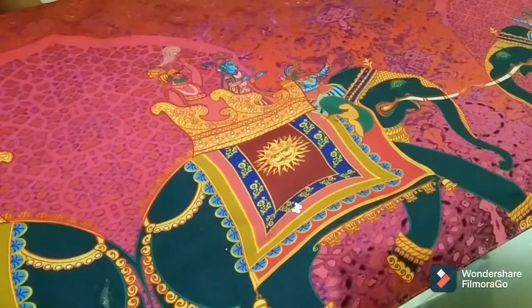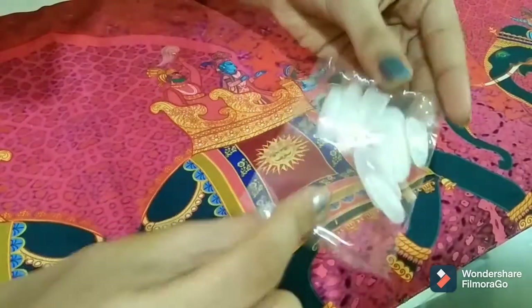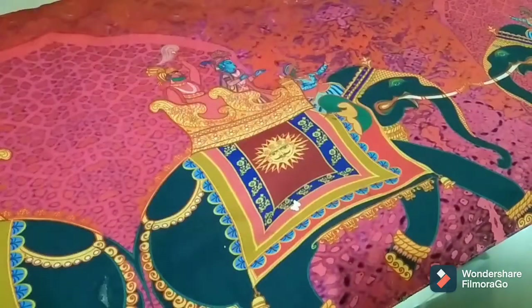Hey guys, welcome back to my channel! In today's video I'll be telling you guys the must-have nail products for big girls. So without wasting any time, let's get started. The first thing is the most basic thing, which is fake nails. You can buy this at Amazon or at any store near you.